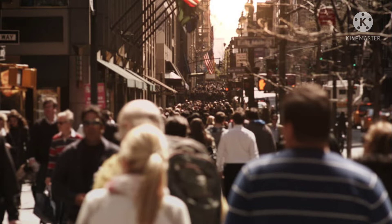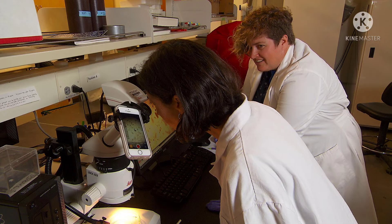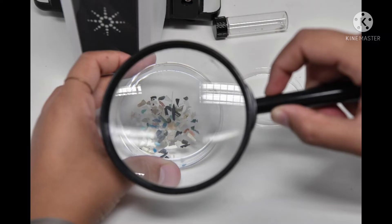"But we have to extend the research and increase the sample sizes, the number of polymers assessed, etc." Researchers took blood samples from anonymous, healthy adults and looked for plastics that were between 700 and 500,000 nanometers (nm). 700 nm is around 140 times smaller than the width of a human hair.